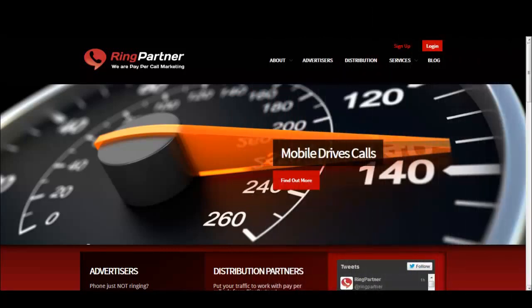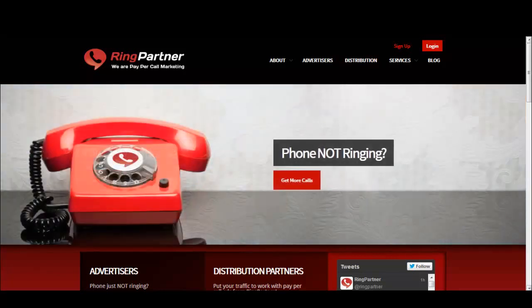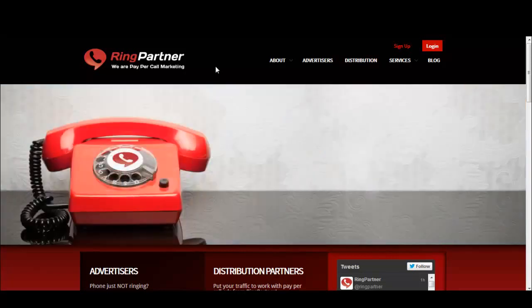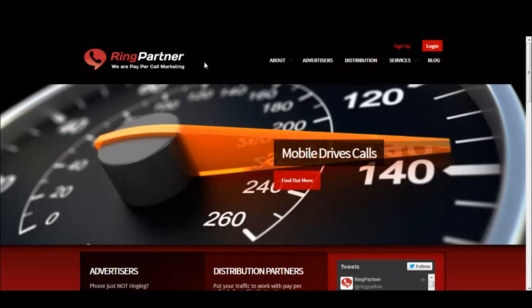Hey everyone, Leonidas here from the Leonidas Marketing Blog, and I'd like to welcome you to another pay per call video. This is going to be a free video and I'm going to show you how to research offers when promoting pay per call. The first thing we're going to do is check out RingPartner, which is currently one of my top networks for generating cash within the pay per call niche. They pay out on time, do pay bumps when you send good leads, and are generally friendly to work with.